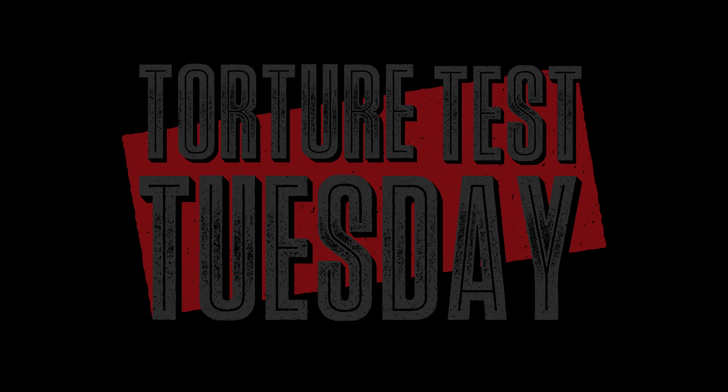So if you want to see more stuff like this, subscribe to our channel and keep up with us on our Torture Test Tuesdays.